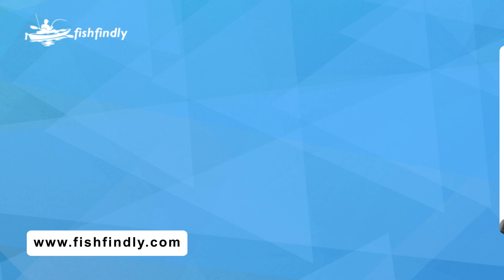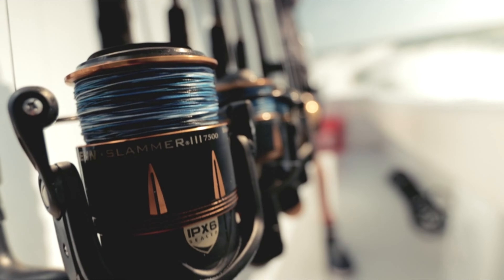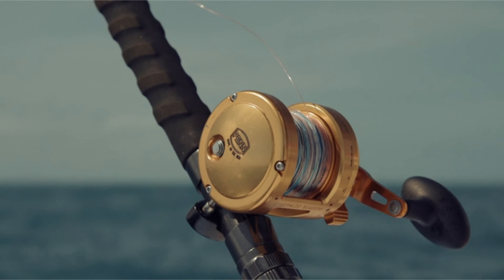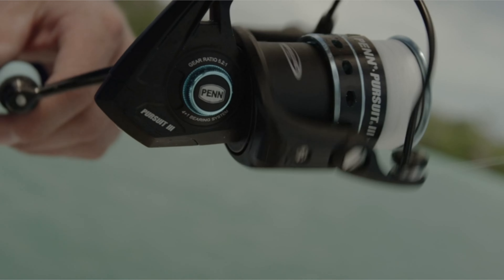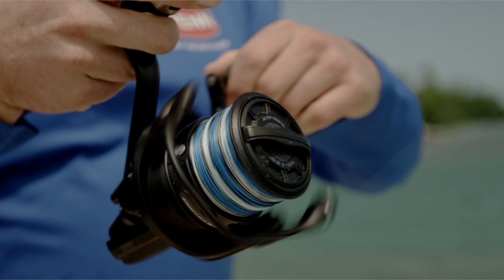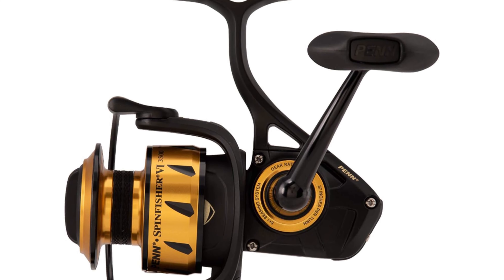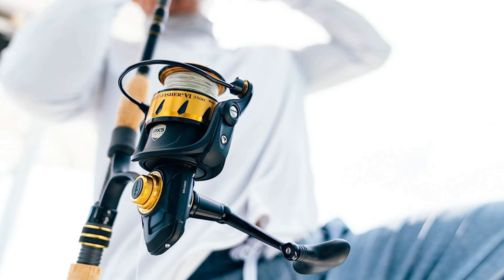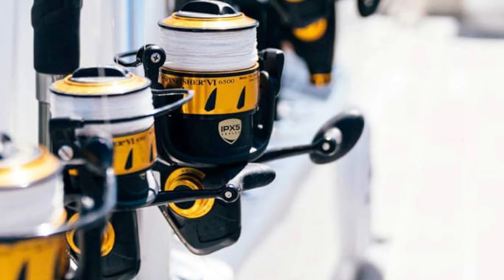Number 5: Penn Spinfisher 6 Spinning Reel. Get ready to conquer the waters with the Spinfisher 6. Crafted with an IPX5-sealed aluminum reel spool, this reel boasts unparalleled corrosion resistance, ensuring durability in harsh saltwater environments. Equipped with precision CNC gear technology, it offers smooth and precise operation with a recovery rate of 33 inches per crank. With 6 total bearings, including 5 stainless steel ball bearings and 1 instant anti-reverse bearing, you'll experience seamless performance on every saltwater fishing adventure. Plus, the HT100 front drag system delivers a maximum drag of 15 pounds, allowing you to tackle big fish with ease.